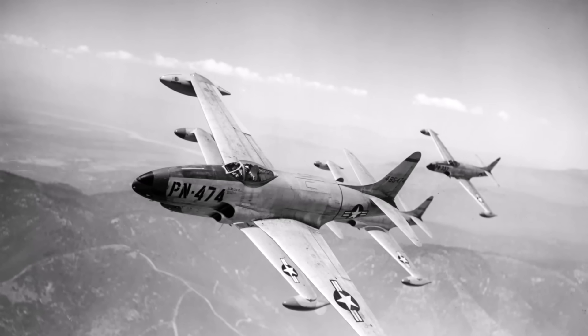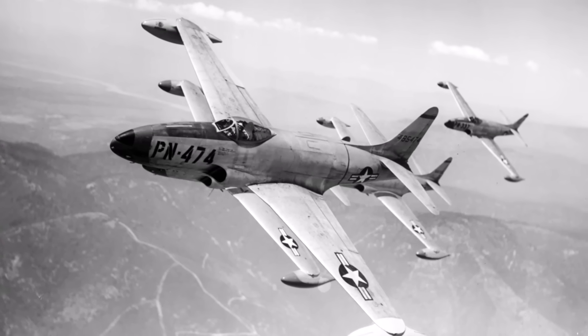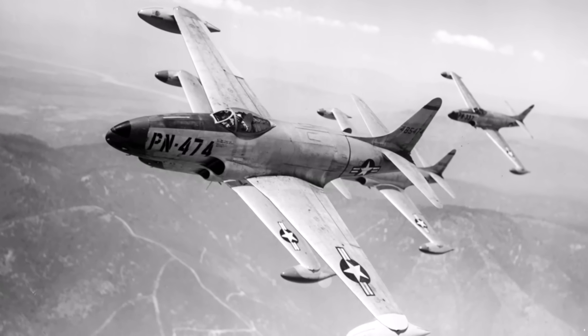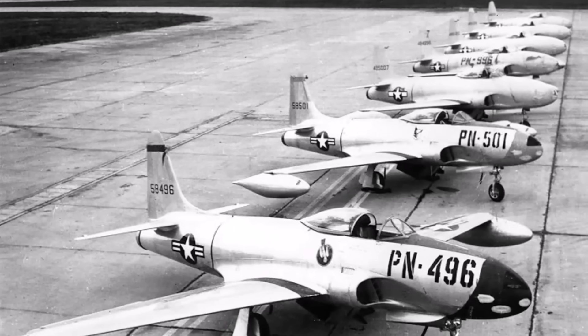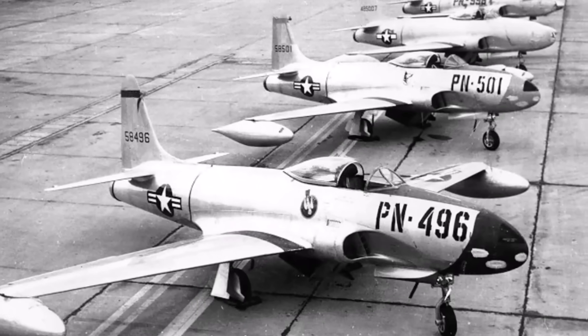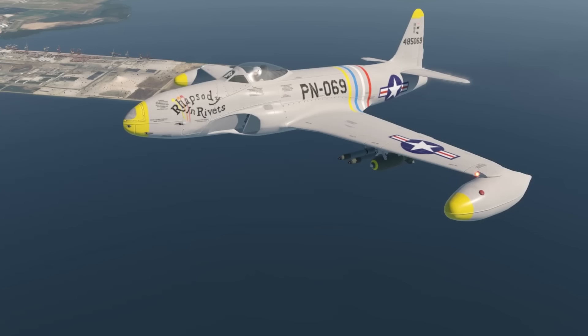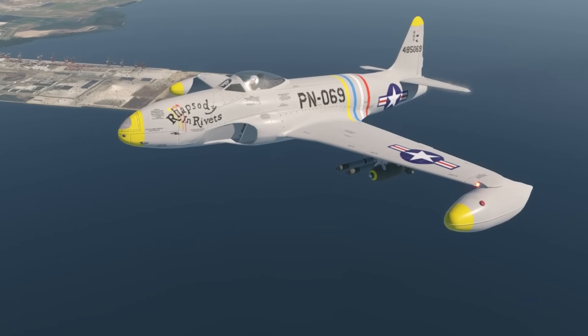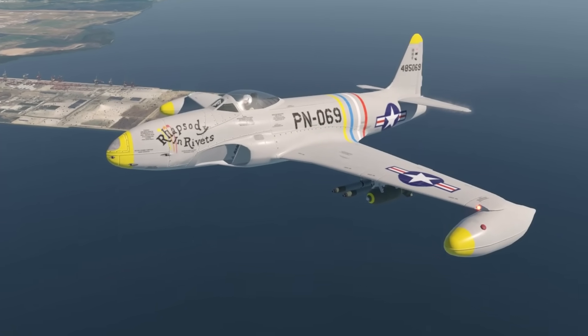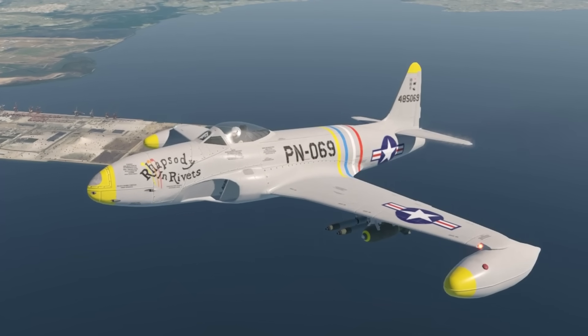The bullet-shaped fuselage, flush rivets, and polished skin gave the impression of a powerful attack plane, armed with six M3 machine guns, eight HVAR unguided rockets, and two 1,000-pound bombs. The P-80 Shooting Star can fly up to 46,800 feet, has a range of 770 nautical miles, and a climb rate of 6,870 feet per minute.